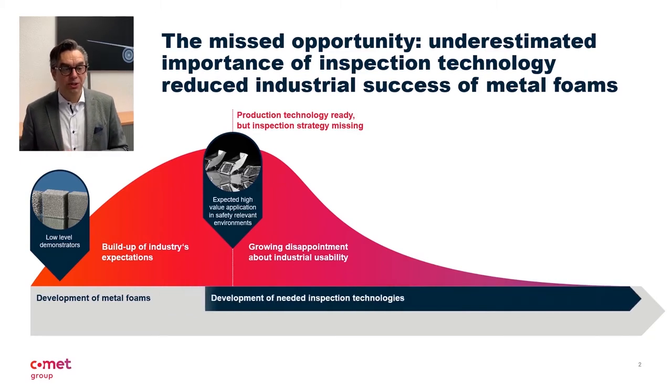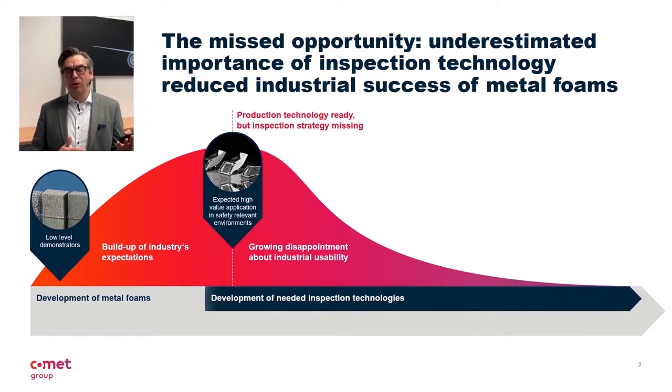The manufacturability of those foams was thus the focus of many research and development projects. Once the manufacturing process had been stabilized to such an extent that they were commercially viable, the research began for suitable inspection technology. After all, they were intended for use in safety-relevant areas of vehicles and aircraft. Without the appropriate proof — especially the appropriate inspection technology — such components would never have been used in crash zones of vehicles, for example. As a result, projects were launched to develop inspection technologies that would be able to ensure the functional properties of a foam component and to do this in an economical way.